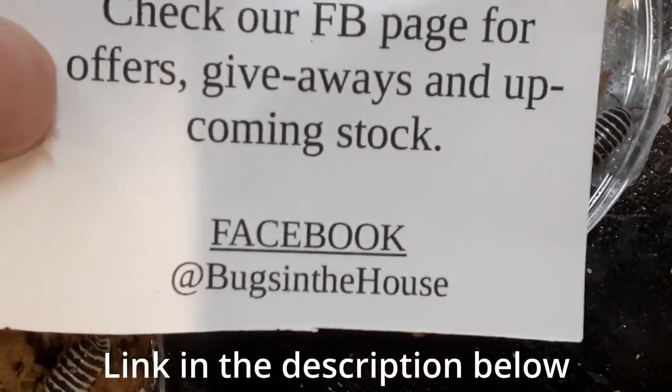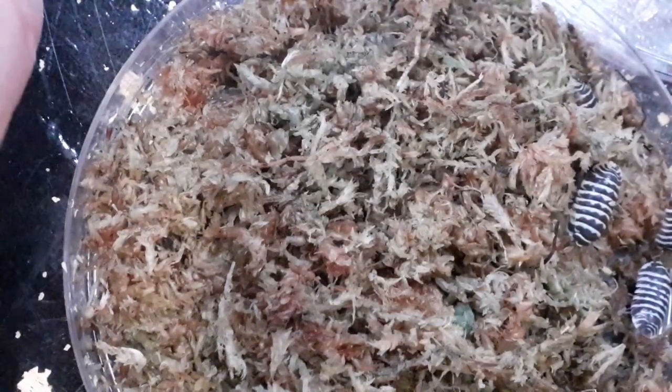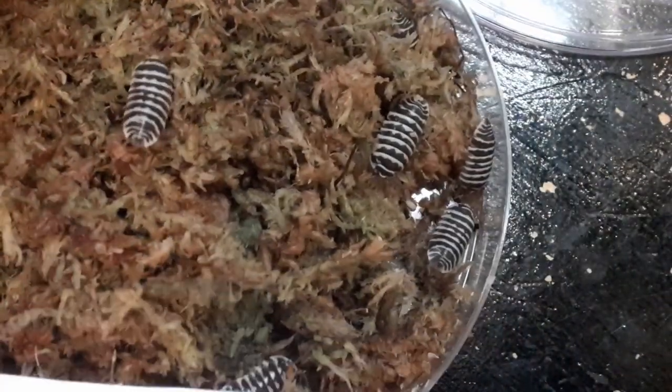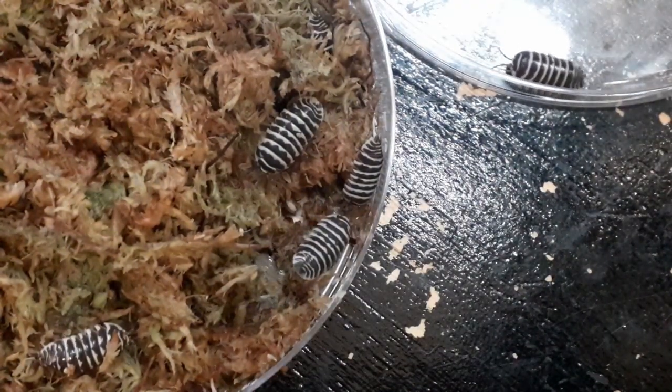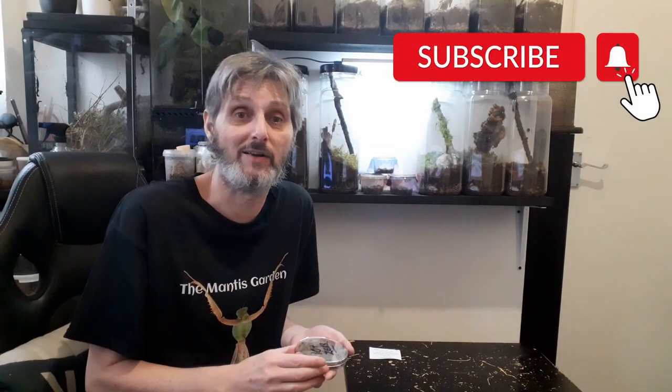They're wonderful, they look very healthy and certainly inquisitive. These are the guys from Bugs in the House, which is pretty awesome so far. We've tried the cheaper orange ladies and now we've gone a little bit more expensive with the maculatum, and they are now running across the table because these are really active, which is fantastic. I intend to get some more different ones. These are an awesome species - super super active for Armadillidium.